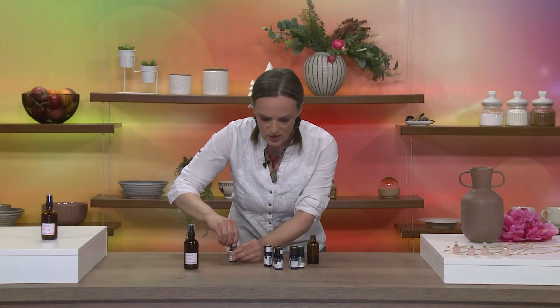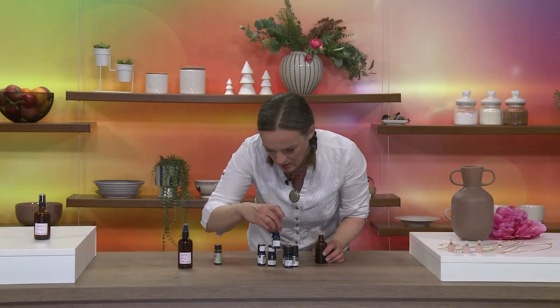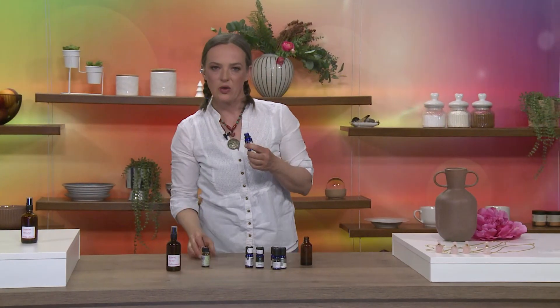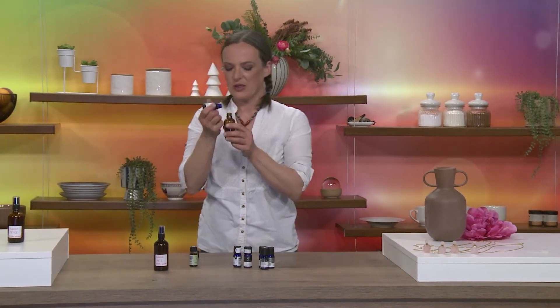Potem drugo olje, ki sem ga izbrala, bo olje citronele. To je recimo eno od limonastih olj. Zelo lepo diši.